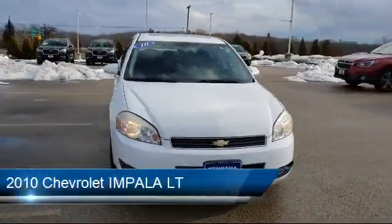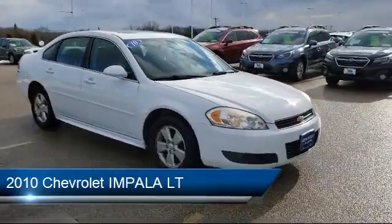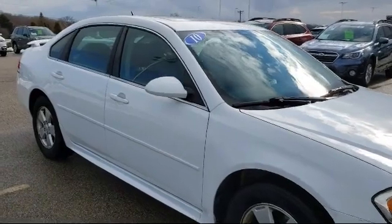It comes equipped with Keyless Entry, Bose Premium Audio System, Tire Pressure Monitoring System, XM Satellite Radio, Leather Wrapped Steering Wheel, and Steering Wheel Controls.